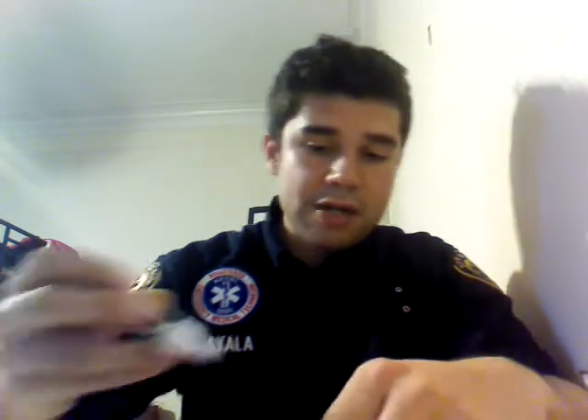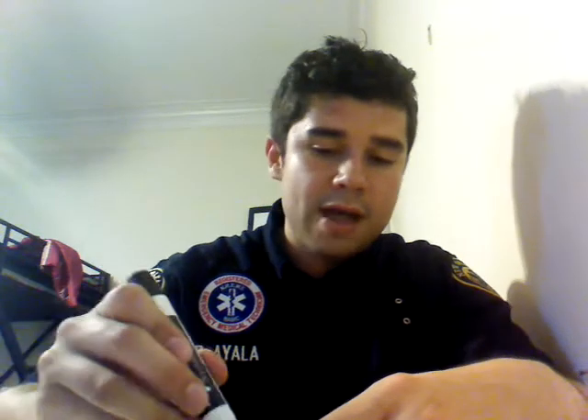Hey everybody, Robert Ayala here. Thanks again for checking me out on YouTube as we try to prepare you for the NREMT exam together. What I wanted to go over is explain a little bit more in depth a popular EMT mnemonic that I know you learned in class: SAMPLE and OPQRST.